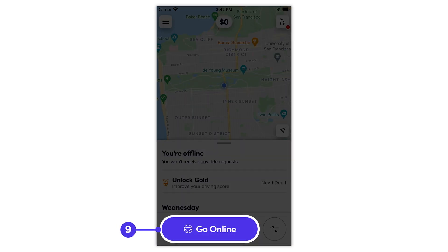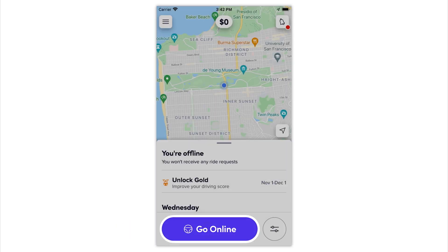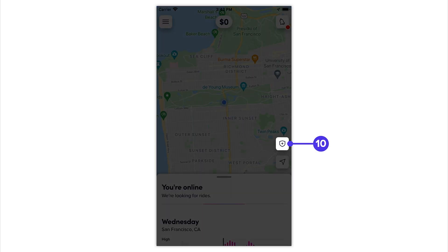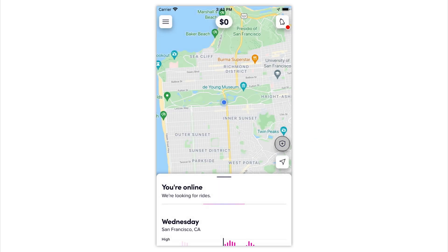Once online, if you choose to always share, your location will be shared automatically. Either way, you can turn location sharing on or off while online by selecting the Safety Tools and turning this feature on or off.